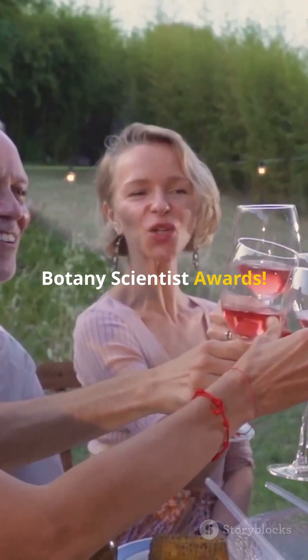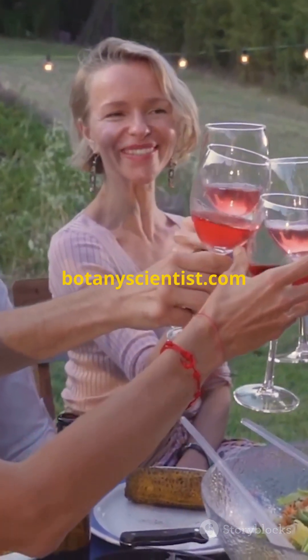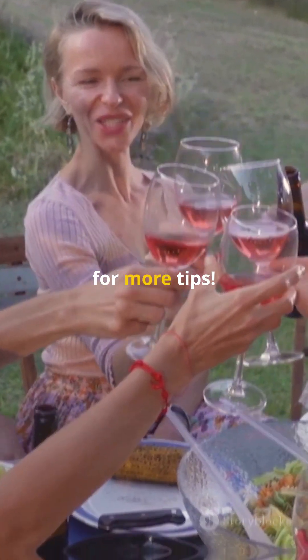Visit our website at BotanyScientist.com — nominations are open now. Subscribe to our channel for more tips. See you next time.